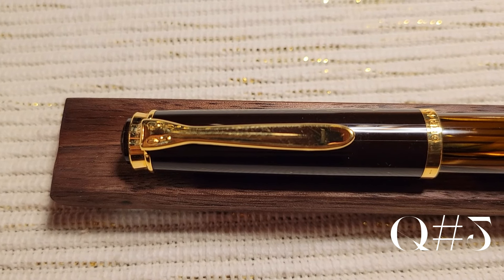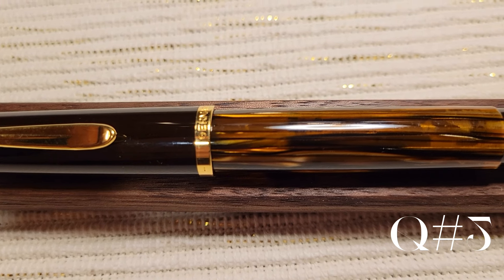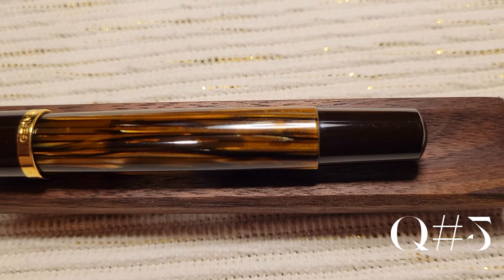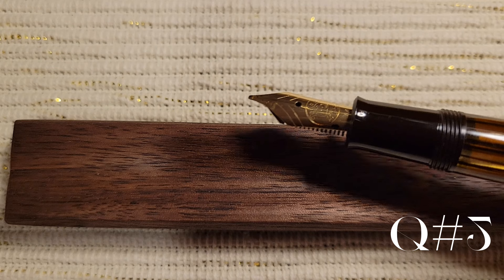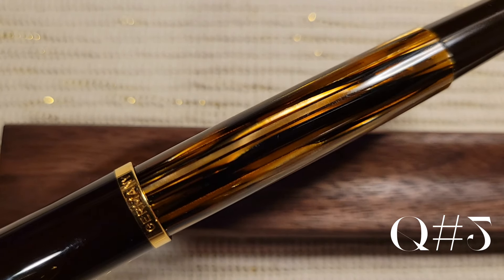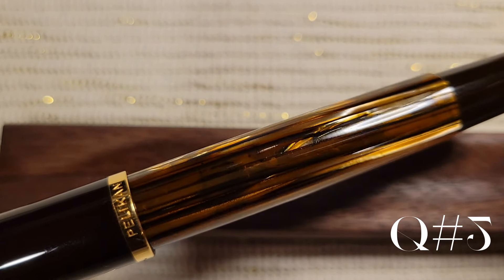My most desired fountain pen acquisitions would be several vintage pens, actually, such as an original Onoto Paragon, Pelikan 100N, Pelikan Toledo, Visconti Divina, Montblanc Hemingway, and an undecided Urushi pen.